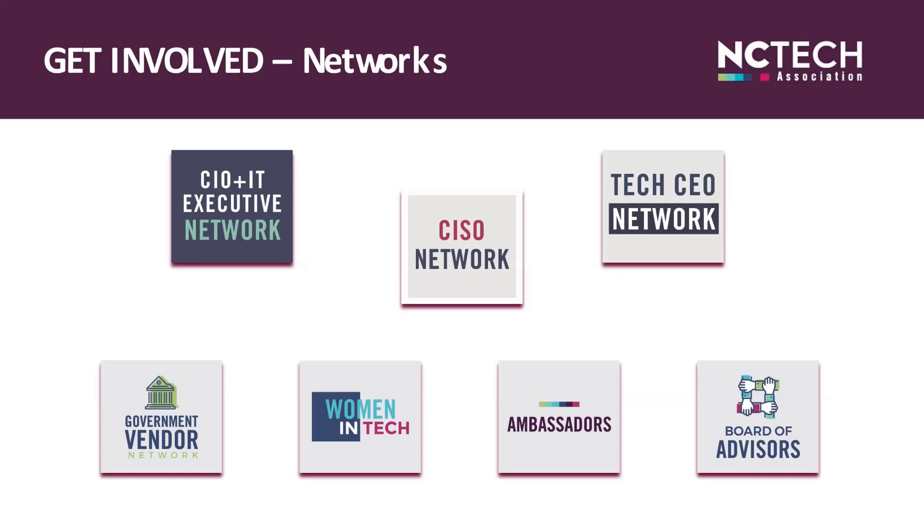Our Women in Tech Network offers networking and programs to explore how we can support women in tech and ignite a passion in young women interested in STEM fields through our Education Foundation and scholarships. Our scholarship application period is currently open through May 21st — if you know any young woman going into a STEM undergraduate program, let them know to apply. Don't forget to mark your calendars for September 22nd and 23rd for the second Summit for Women in Tech. If you're interested in receiving communications from NC Tech on any of our programs and networks, please let me know. Ambassadors are volunteers who help grow our network by providing referrals and introductions and assisting new members with the benefits of membership.